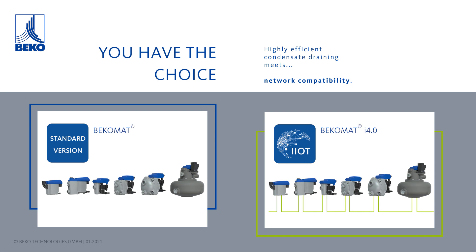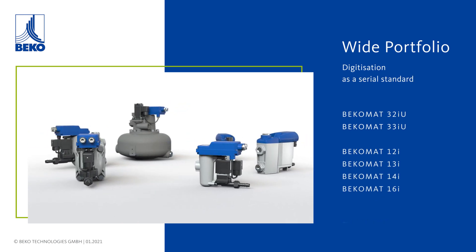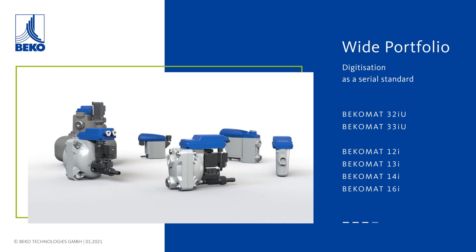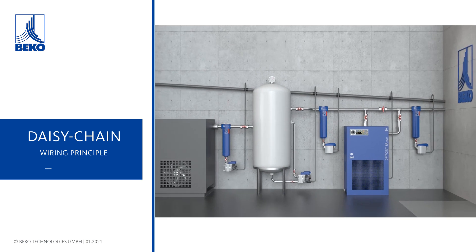The BekoMat i4.0 provides a highly added value for your service. This new digital feature is available as serial standard for different BekoMat sizes. The wide product portfolio enables us to exactly meet your individual needs.